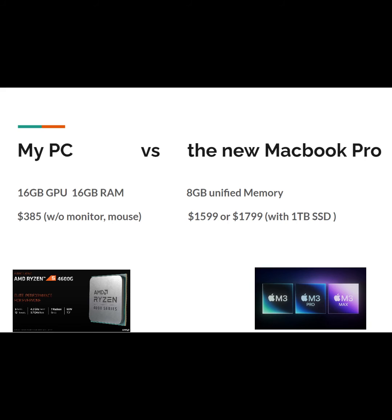So here is the comparison. Basically, I used less than $500 US dollars to build a system that is able to compare head to head with the shiny new MacBook Pro from Apple.